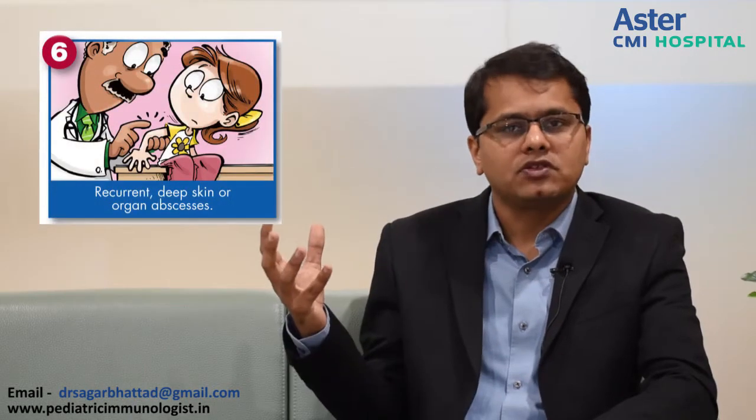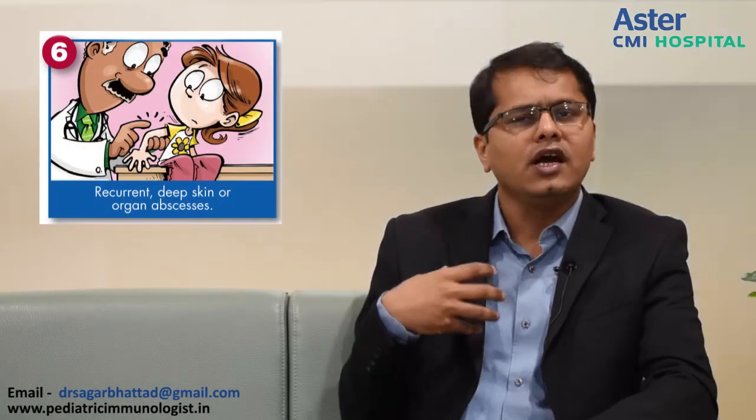Recurrent deep-seated abscesses like the liver abscess or lung abscess — one should work up for immune deficiency. Persistent thrush warrants an evaluation. Deep-seated infections should make you think of immune deficiency. A family history of immune deficiency — for example, if a family has lost 2 or more children in the past and this is the third child coming to you with a serious infection, think of immune deficiency. If one applies these warning signs in day-to-day practice, we can all diagnose immune deficiency very easily.